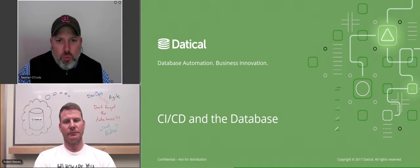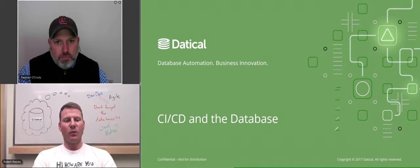Hi there. This is Steven O'Grady from RedMonk. We are here to talk about a subject that is very interesting to me: the database's relationship to CI/CD — Continuous Integration, Continuous Delivery. And to talk about that with me today, I have Robert. Would you like to introduce yourself? Sure. I'm Robert Reeves. I'm the CTO and one of the co-founders of Datical.